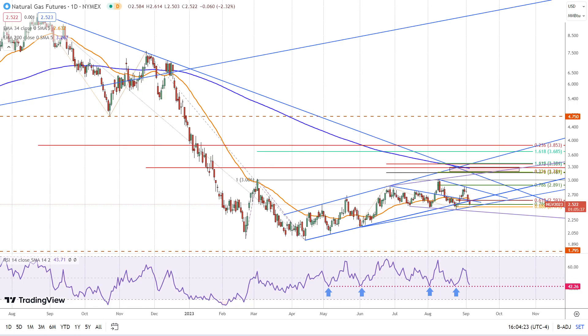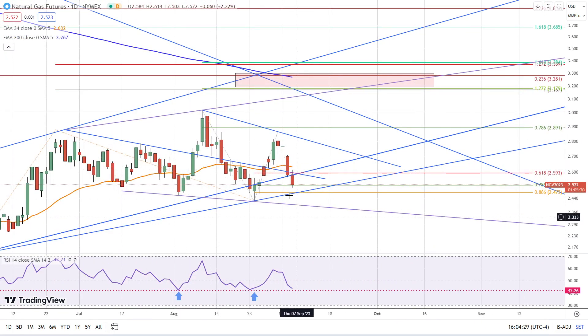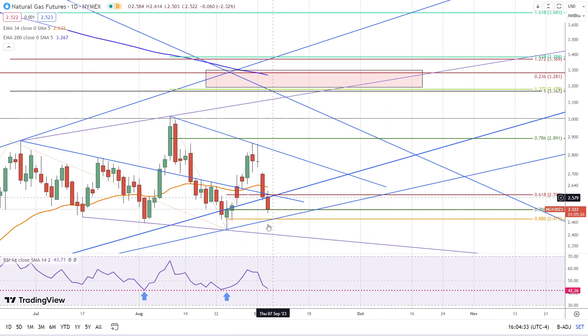This is Bruce for FX Empire taking a look at natural gas. As we zoom in, you can see that we found support at the 78.6% retracement and we're on track to close right at that support level. However, it's closing weak in the lower quarter of the day's range and there's no indication we're getting any kind of reversal or a bounce at this point.